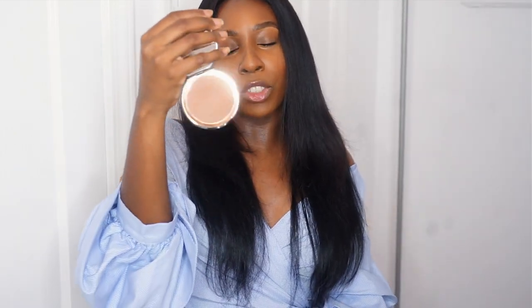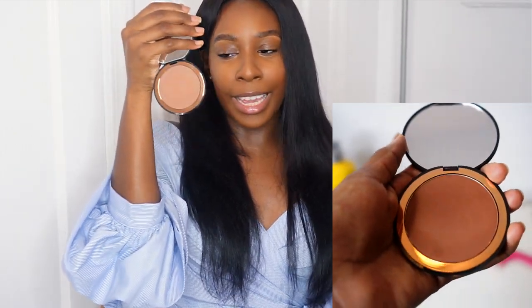After swatching all four of the bronzers, I'm only going to try on Yacht Life and Out of Office. I think the other two shades were obviously too light for me. One thing I instantly noticed is that these powders are super lightweight and pigmented. So the first bronzer we're going to try is Yacht Life.